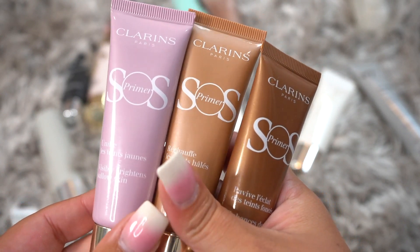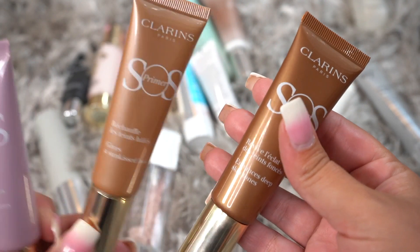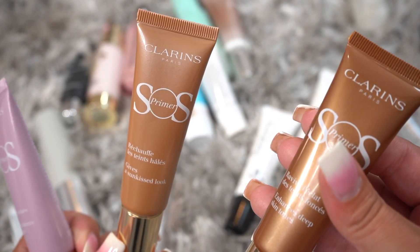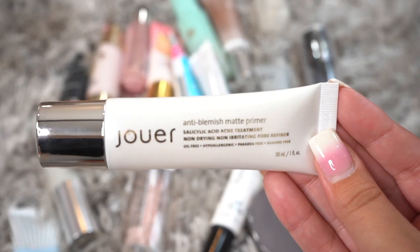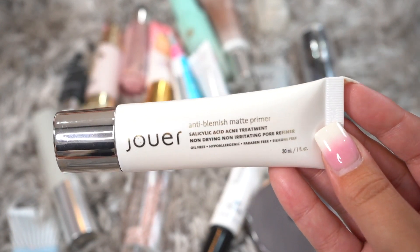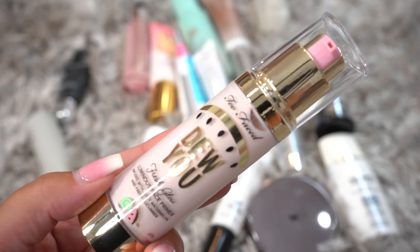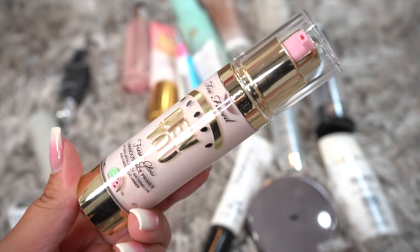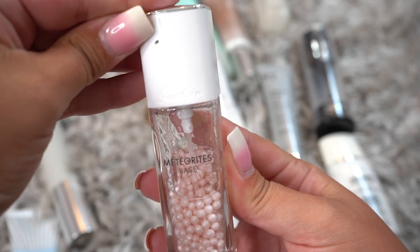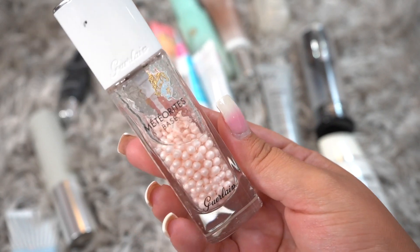These are the Clarins SOS Primers — one for brightening, one for a Sunkissed Look, and another that deepens. I think I'm going to just keep the Sunkissed Look one because I like primers that make me look a little bit tan. This is the Jouer Anti-Blemish Matte Primer — I've had this one for a while, so it's going to be decluttered probably into the trash. This is the Too Faced Do You Fresh Glow Primer — I like it but it gives your skin more of a pink look, so I'm decluttering it. This is the Guerlain Meteorites — it doesn't have too much left, so I'm going to keep it and try to finish it.